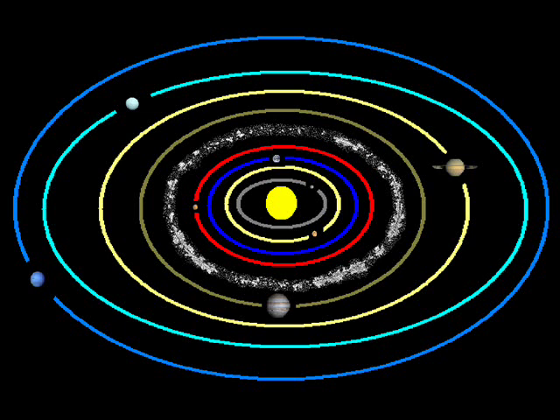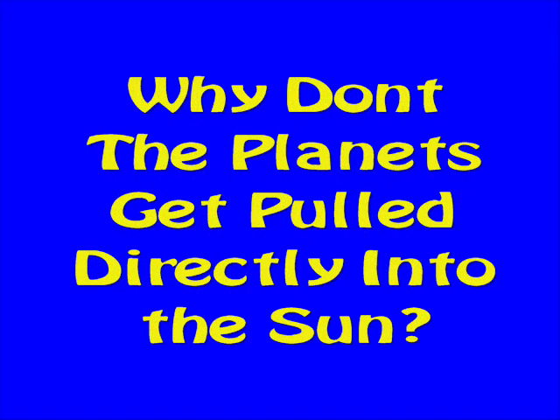I'm just hanging out on a planet in a solar-centric system and going over today's science file. And today's science file says: Why don't the planets get pulled directly into the sun? Well, that's a wicked awesome question.